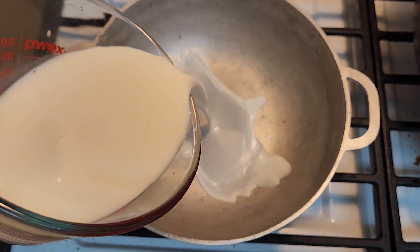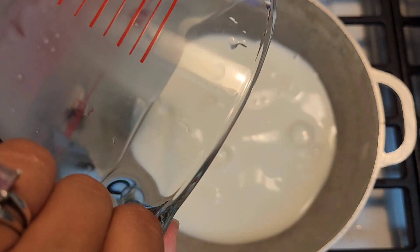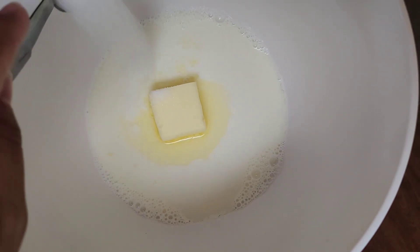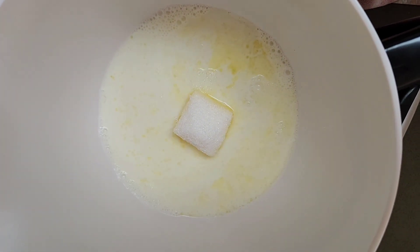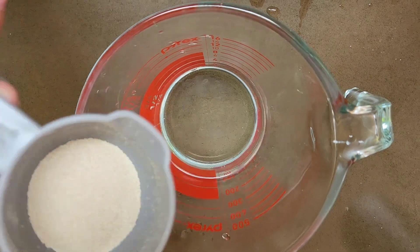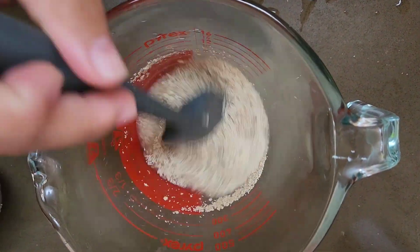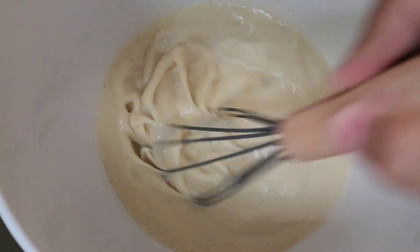Here's the recipe. Step one is to scald the milk, which means you heat it until it starts to bubble around the edge, then remove it from the heat. Once removed, mix in your butter, salt, and sugar until the butter is completely melted. Then add the instant yeast mixed with lukewarm water and let it dissolve. Once fully dissolved, mix that into your milk mixture until nice and smooth.